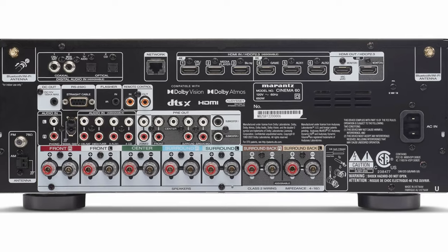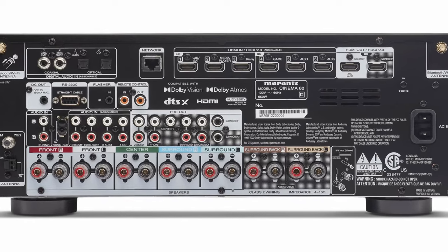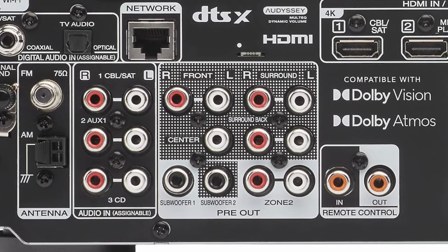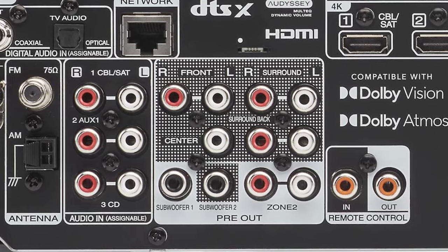Am I glad that I can connect any external amp that my little heart desires to the Cinema 70S? You better believe it. That means I can utilize the biggest, beefiest speakers I want even with a budget slimline AVR. In fact, I would rather have the Cinema 70S than the Cinema 60 because they're not much different — aside from the 60 having more power internally, a few more inputs on the back including legacy inputs for older components, and two HDMI outputs instead of just one. But those extra bits just aren't that important to me personally. It's the full set of pre-outs that I gravitate towards.